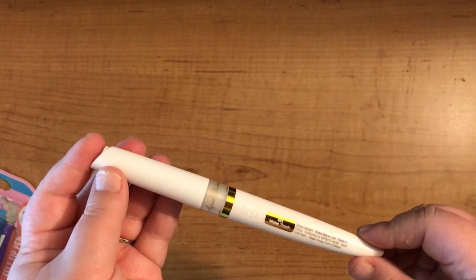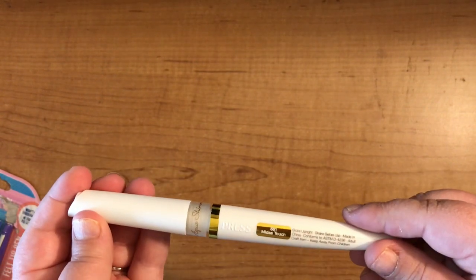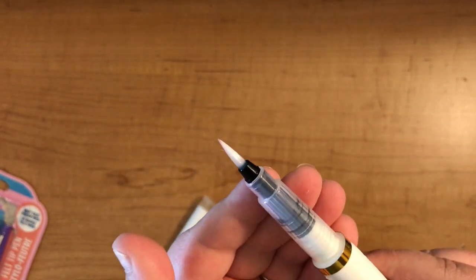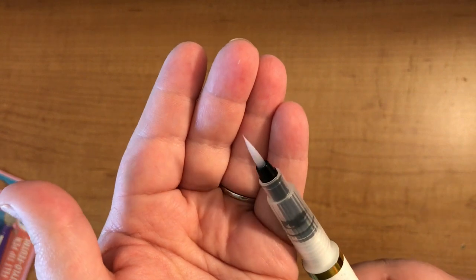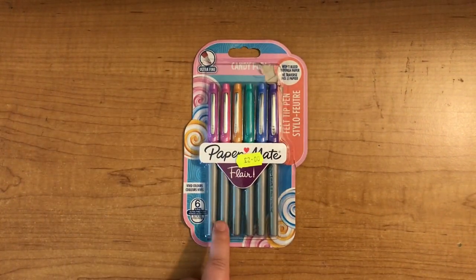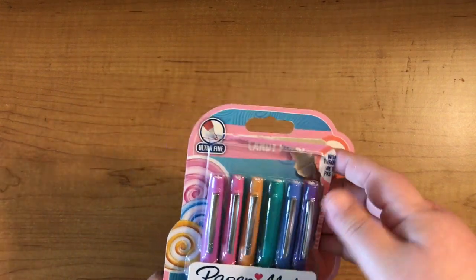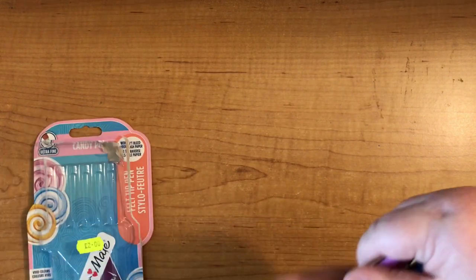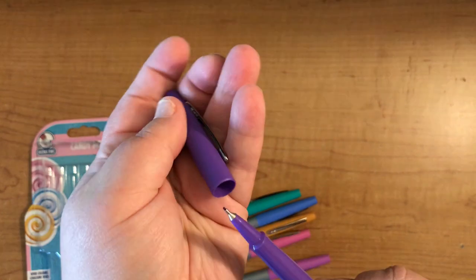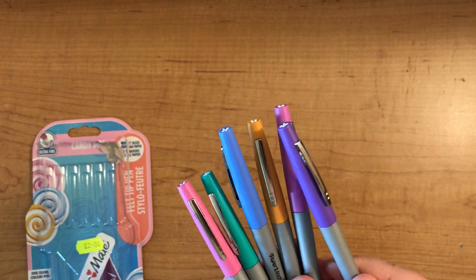My last thing from Hobbycraft was the Nouveau Midas Touch Aqua Shimmer Brush in gold. It's very different from my Spectrum Noir ones — this literally just leaves the tiniest gold sparkle, like a clear wash with gold sparkle in it, very very subtle. I also went on holiday this month and picked up some Paper Mate Flare fine liners from a market store for two pounds. These are the fine liner version, not the typical flares.